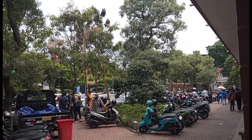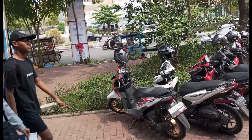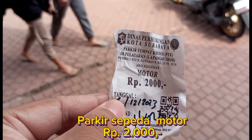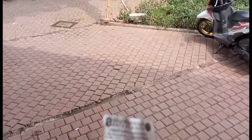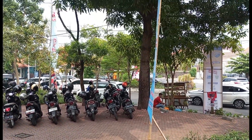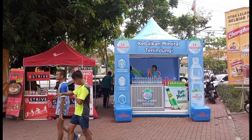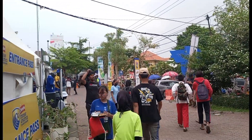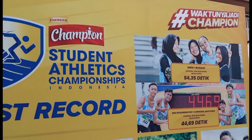Kita sudah sampai di lokasi parkirannya. Di sini kebetulan ada acara, semacam lomba atau seleksi atlet gitu guys. Parkir kendaraan sepeda motor di sini yaitu Rp. 2.000 guys. Kebetulan suasananya ramai, banyak talenta-talenta atau atlet-atlet muda yang ikut seleksi atau lomba, keliatannya dari seluruh Jawa Timur.